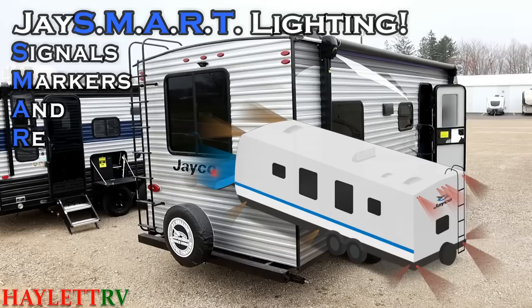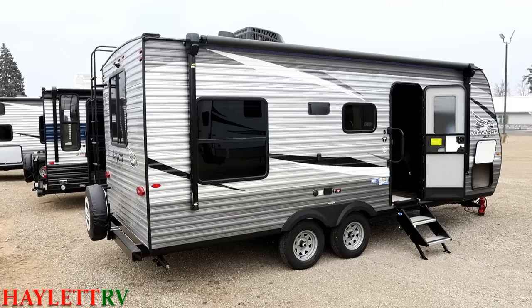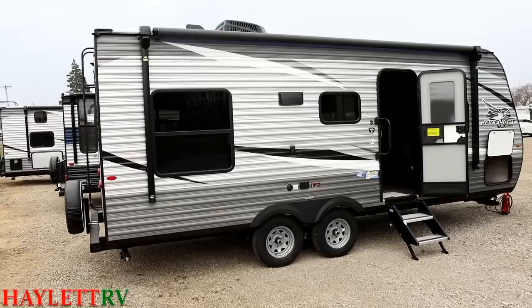Something nobody else in this class is doing is the J-Smart safety lighting package. If you flip on your right-hand turn signal, all of the lights along the right side of the RV are going to blink along with your signal so that other people have a clue what you're doing on the road. It is insane how that's not a forced safety requirement in the RV industry. People without special licensing endorsements are hauling RVs, and Jayco has made sure that you have the same safety features as those bigger trailers.